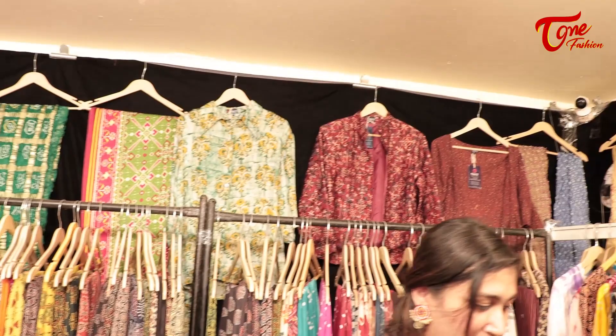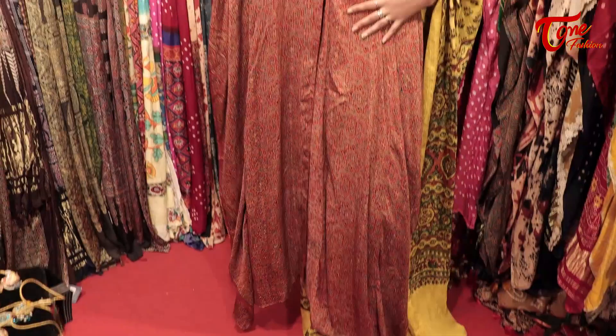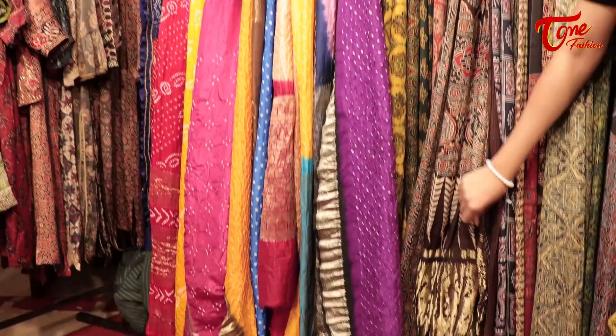This is what Kutch is famous for. There is a place named Ajrakpur from where all the prints come. We make kaftans here, and we deal with sarees in gaji silk, like kanchivaram silk, with bodo work. The pallu you can see here is made up of jardoshi card work.